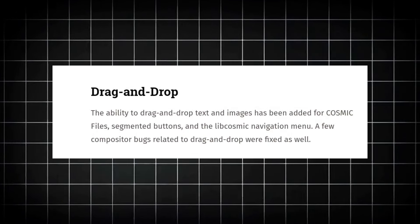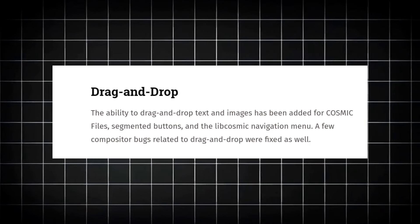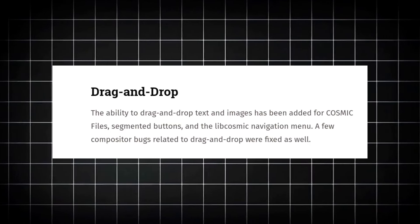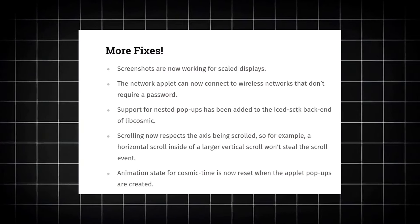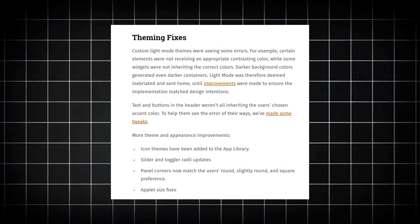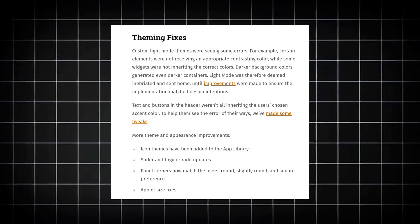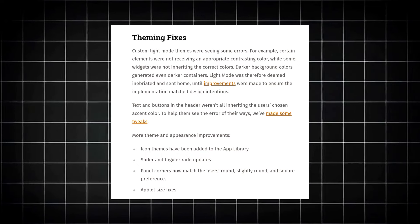There are some other updates as well. The major update is the drag and drop feature — the ability to drag and drop text and images has been finally added to COSMIC Files. There are still a few compositor bugs here and there, but they'll be fixed as well. Finally, clipboard support has been implemented for both the launcher and the app library.